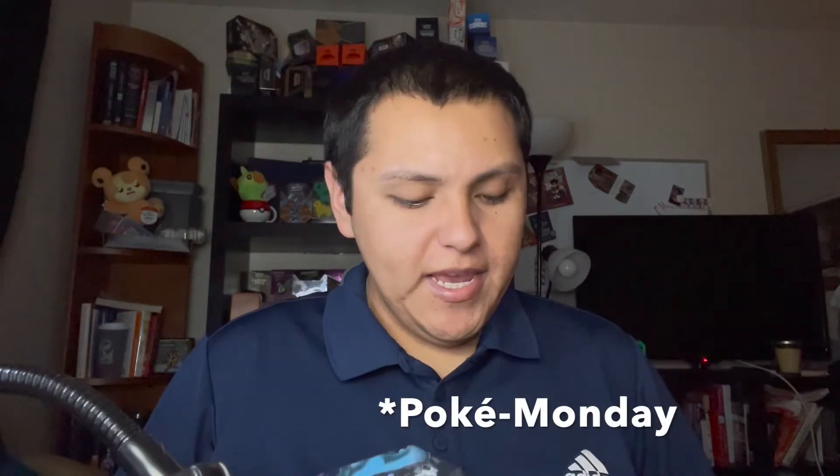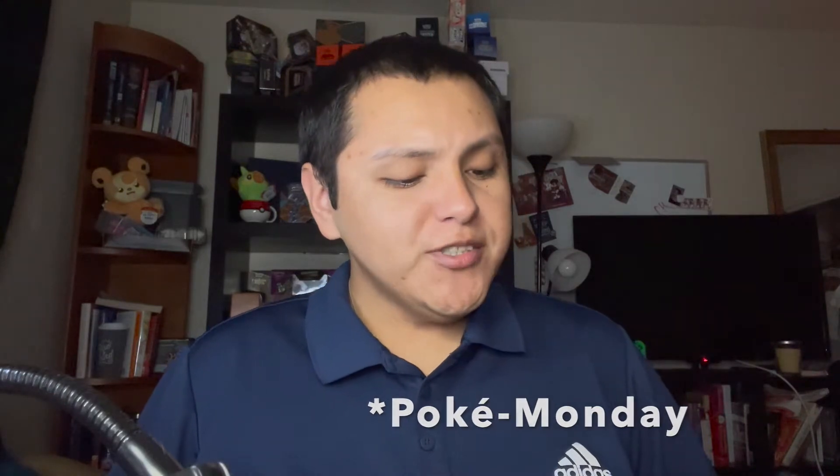Hey, welcome back to my channel! It's Pookie Wednesday and today we're going to try the new Dior Capture Totale foundation, as well as opening up this Jolteon Pokémon card tin. We're gonna go ahead and try both — we'll open the tin a little later but first things first.